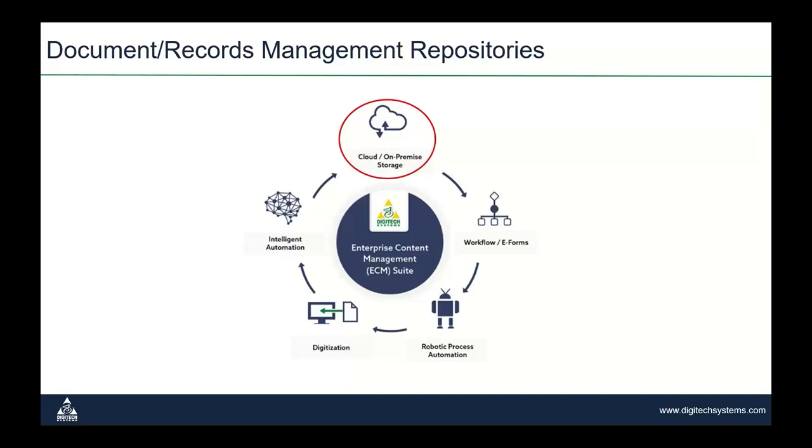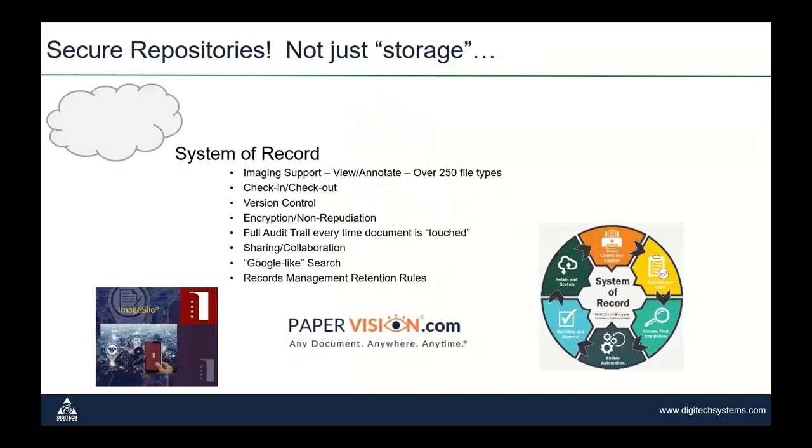Next, the heart of most of our solutions are document repositories. We have both cloud and on-premise repositories. This is full-featured enterprise content management — not just storage, not scan-and-throw documents into a shared drive somewhere. This is full enterprise content management. Let's take a look at what that means.